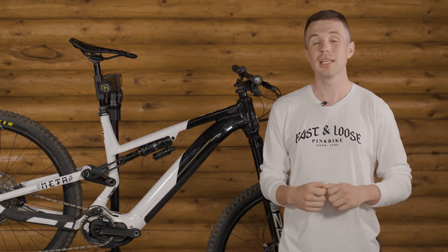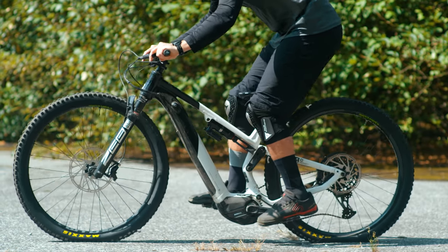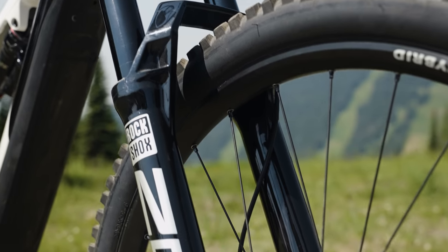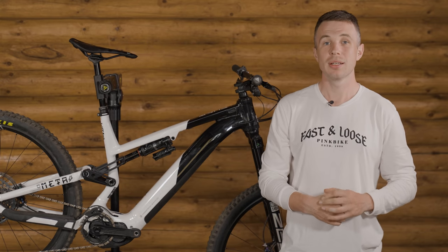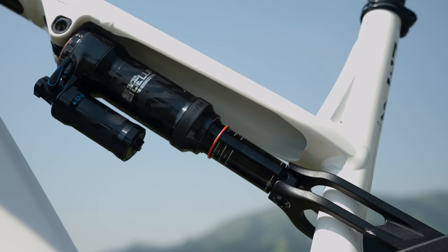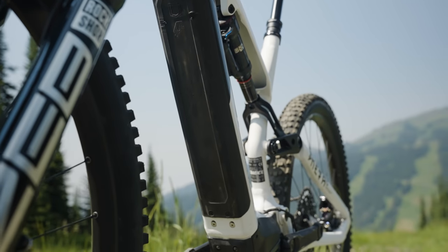That's why on bikes with modern geometry, it's so important to have short seat tubes and seat posts with large amounts of drop. The Commencal Meta Power uses a relatively straightforward linkage-driven single pivot design that delivers 160mm of rear travel. This bike uses a 170mm ZEB Ultimate on the front in an e-bike tune, which means it has a slightly firmer compression tune. That fork is paired to a Super Deluxe Ultimate at the back. The bike uses Shimano's EP8 system combined with a 630Wh battery, delivering 85Nm of torque.